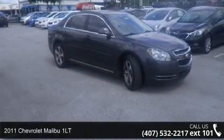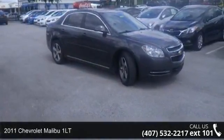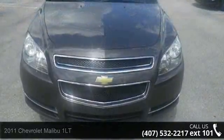Imagine yourself in this 2011 Chevrolet Malibu 1LT. If you are looking for an automobile with great features, look no further.